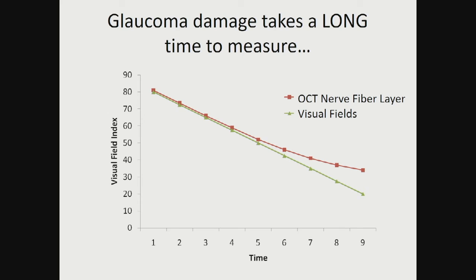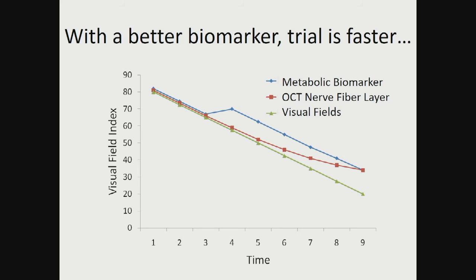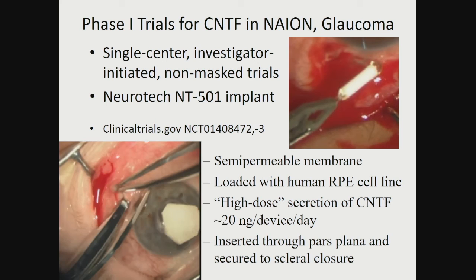Glaucoma damage takes a long time to measure — it's a slow disease on average. If we're going to bend that green curve with a therapeutic and try to bend it up to that orange curve, that can be tough. But if we pick therapeutic candidates that might enhance function and show us an acute improvement in vision, or use a metabolic biomarker that gives us a hint that we've acutely improved the health of retinal ganglion cells, that can give us confidence in a short period of time that the therapeutic candidate we're studying has promise.